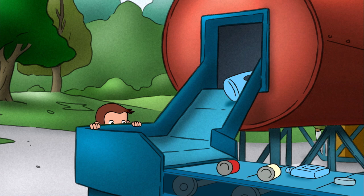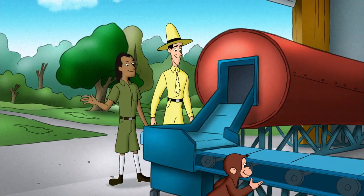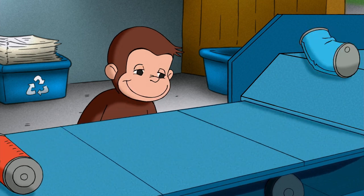Make sure to check out episodes of your favorite good little monkey, Curious George, always on Peacock Kids.